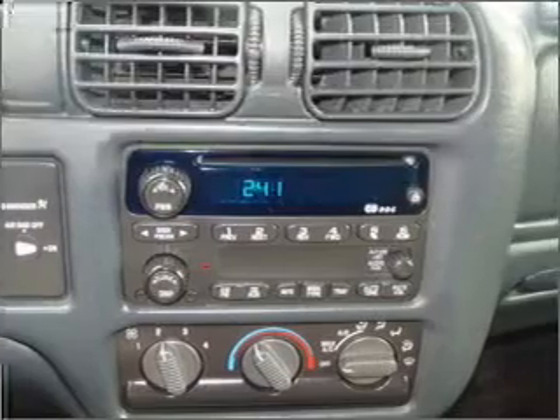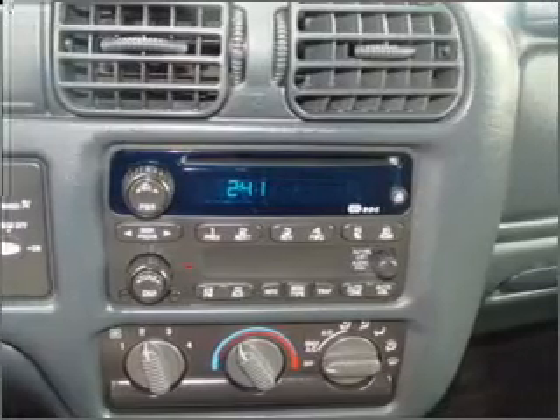Air conditioning, power steering, an alarm system, and an AM/FM stereo with a CD player.